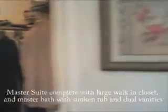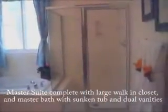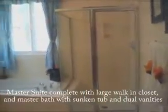As we walk back here, you'll notice the closet — a nice large walk-in closet right next to the master bath. This master suite is really complete with the master bath, the sunken tub, dual vanities, and then over here to the left is the water closet.